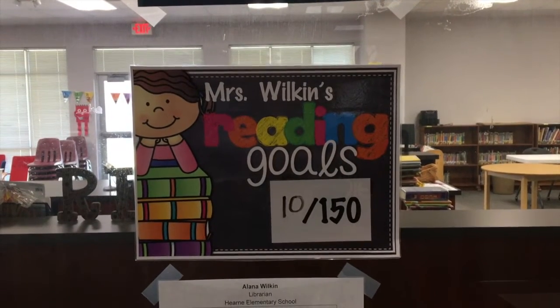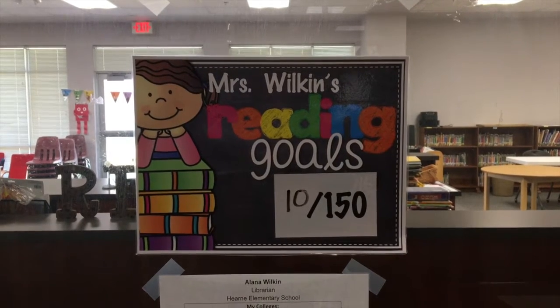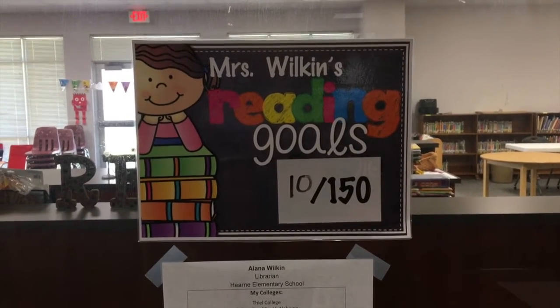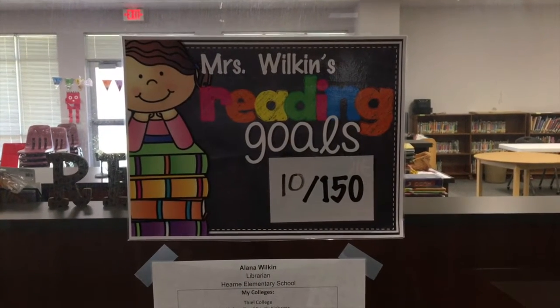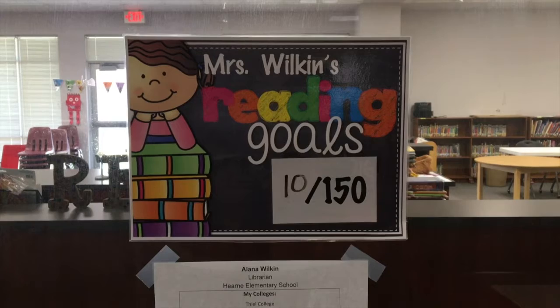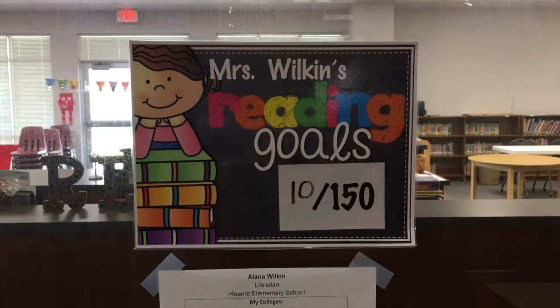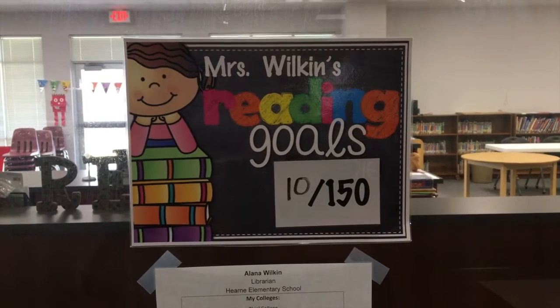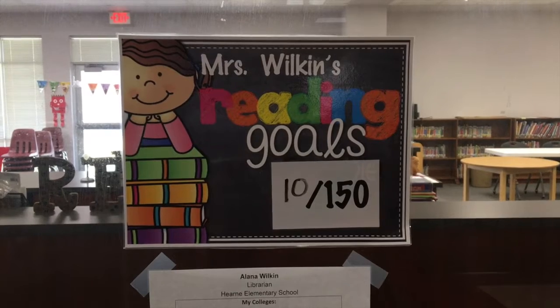This is another thing that I post every year out in front of the library on the window. It shows you that even Mrs. Wilkin, as old as she is, has reading goals — and my goal is to read at least 150 books this school year. We've only been back in school for two weeks and I've already read 10 books. I think that is amazing and I'm sure you do too.